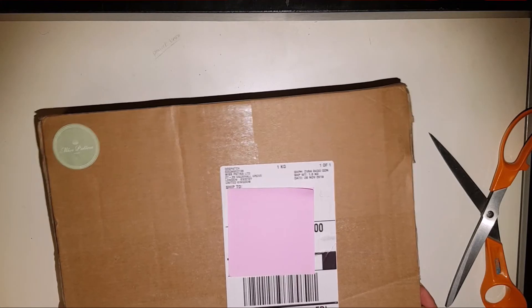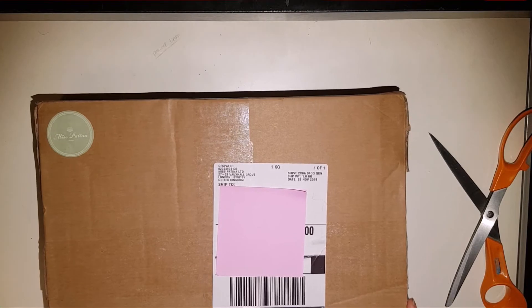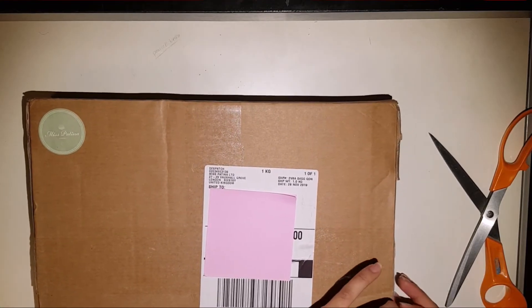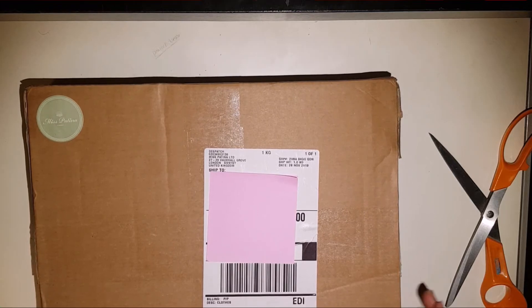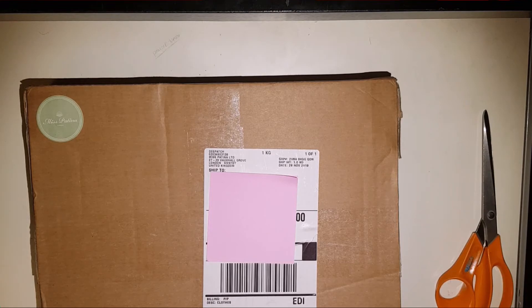So at first, when you scroll onto their website, it's really aesthetically pleasing. They have a sort of old-school, old-fashioned aesthetic, and the colours are very pretty and autumnal. And to the eye, it's very pleasing. I found it really pleasing and I really wanted to order for a long time.